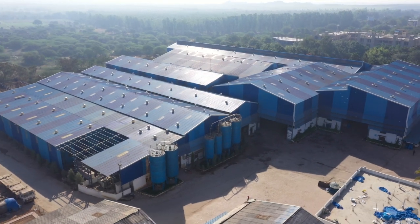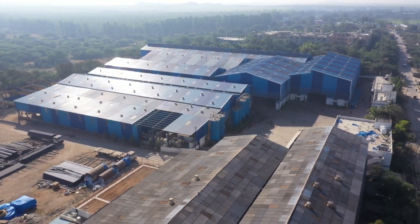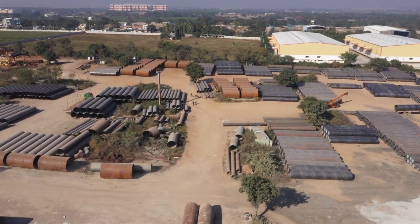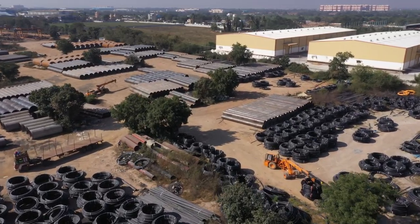MEIL has set up a pipe manufacturing unit in Hyderabad to cater to the rising demand for HDPE pipes. Here, we manufacture pipes of various diameters while maintaining high-quality standards. These manufactured pipes are used for our projects across the country and supplied to others on demand.